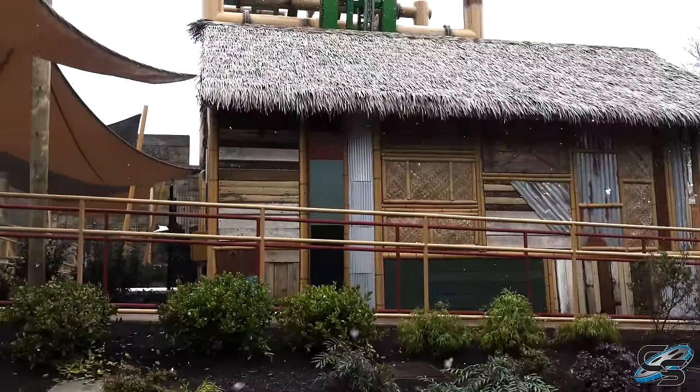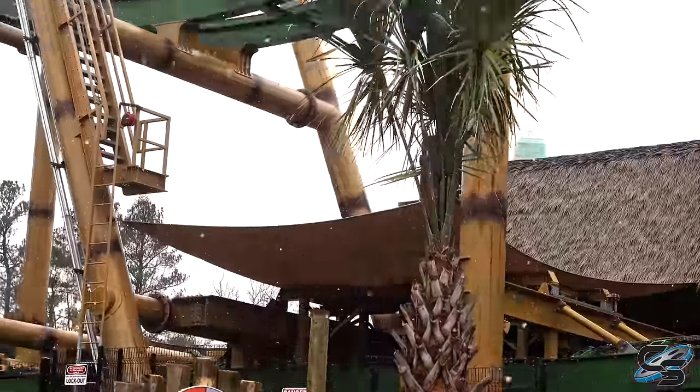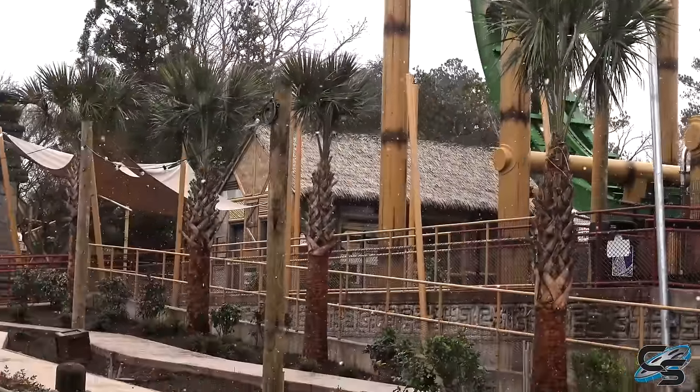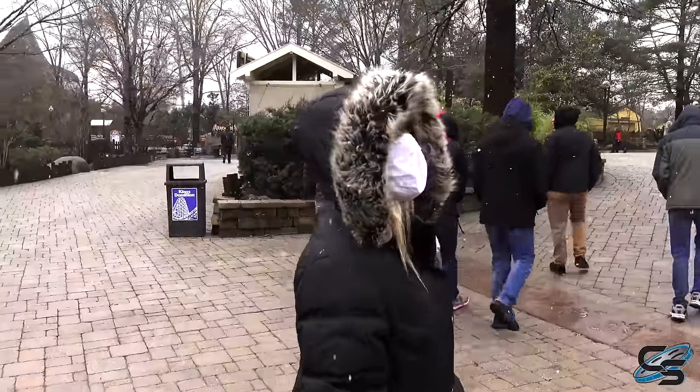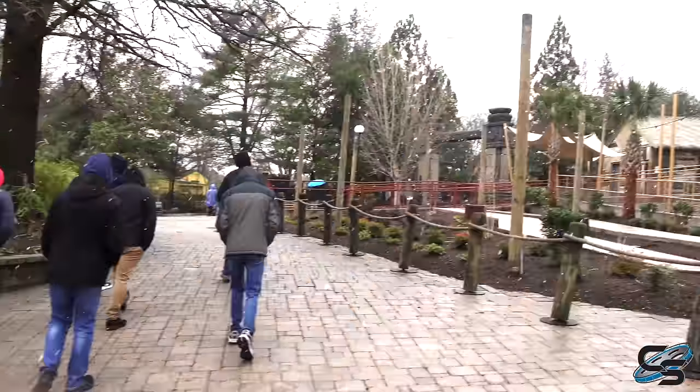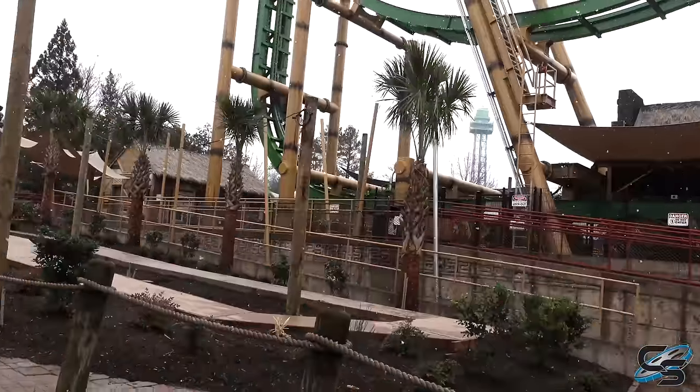This here is the operator booth for Tumbili. I love this look. King's Dominion planted a bunch of palm trees to surround Tumbili, except it's literally snowing. These things are going to die in like the first day - they're not going to last long. They look great but they're probably like, what is this weather?